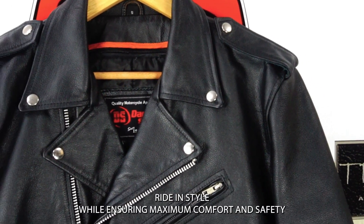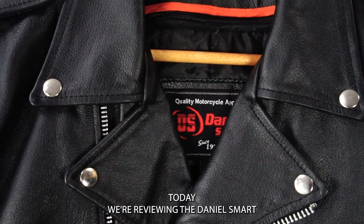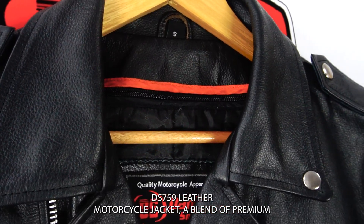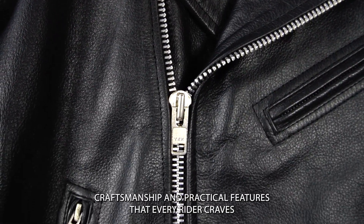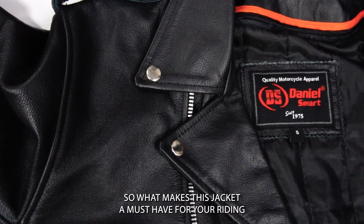Are you ready to ride in style while ensuring maximum comfort and safety? Today we're reviewing the Daniel Smart DS 759 leather motorcycle jacket — a blend of premium craftsmanship and practical features that every rider craves.